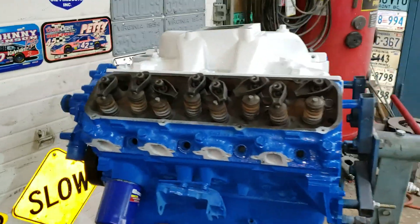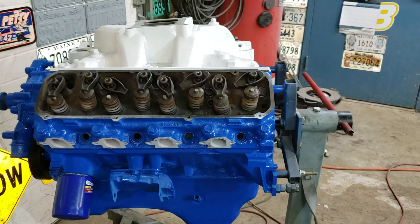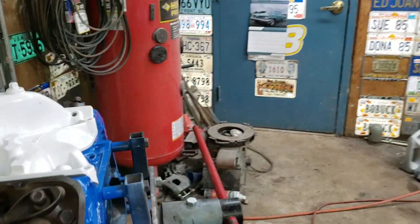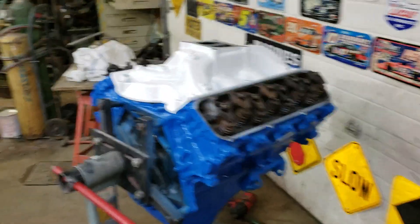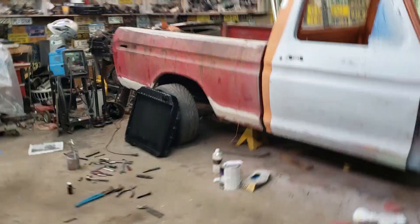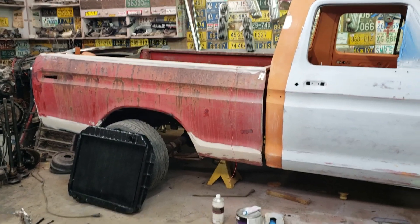Kind of looks like Ford blue anyway, but this is a 429 Thunderjet motor. It's got Dove C heads on it, put a small cam in it, but it should be pretty peppy — it's a big ol' motor. It's got a Crown Vic front end in it, rear leaf springs, and the rear end's been flipped to lower it. It's probably lowered about eight inches.